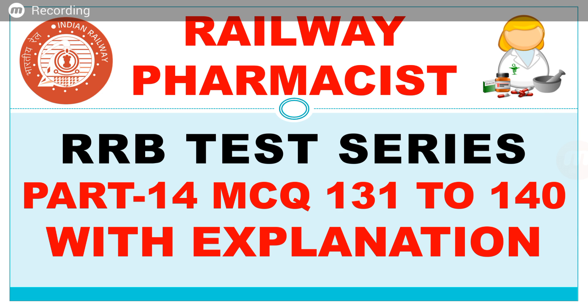Hi everyone, welcome to PharmaRox YouTube channel. PharmaRox ka YouTube educational channel mein aapka swagat hai. In today's video, we will solve Railway Pharmacist test series and this is our part 14 video, where we solve MCQ number 131 to 140 with explanation.